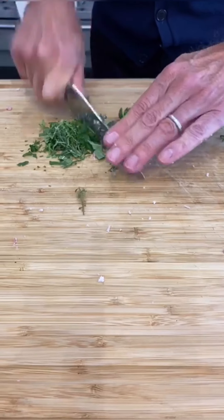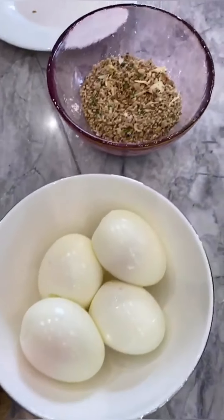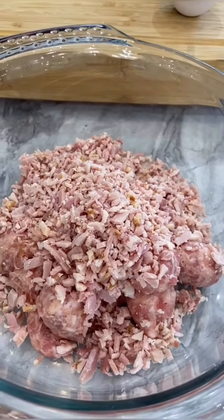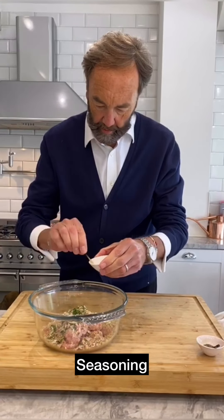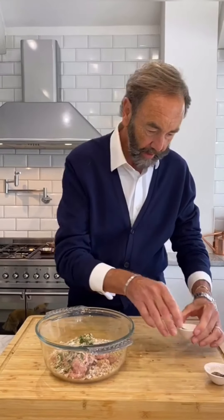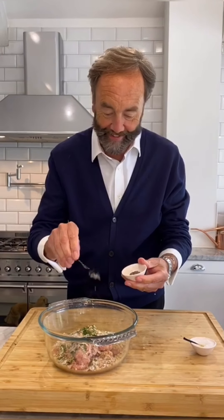Going to throw a little bit of stuffing in — a little bit of breadcrumb and seasoning mix in. Just go easy on that stuffing. And now definitely season — a nice bit of salt and pepper in there. Nice bit of salt and then some pepper.